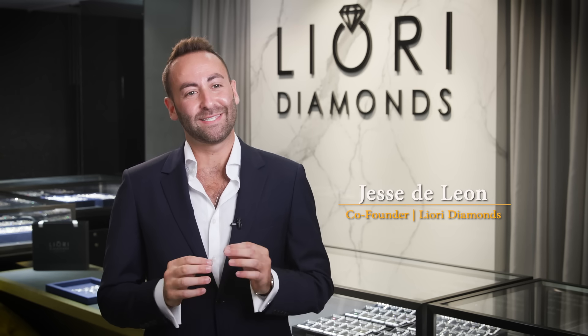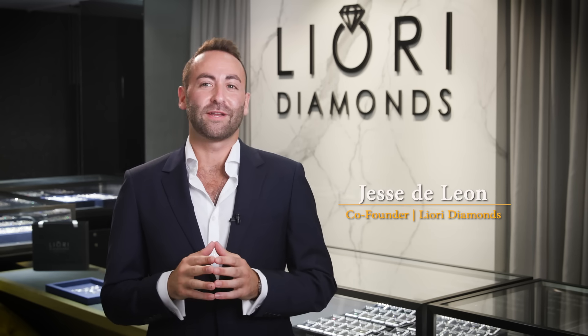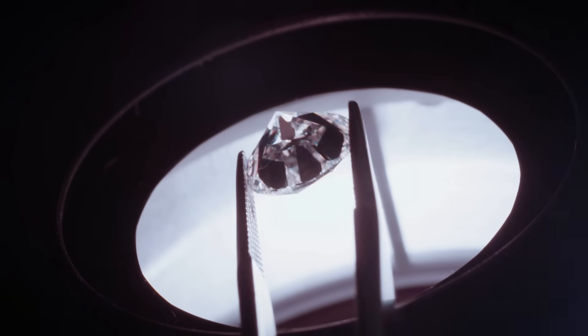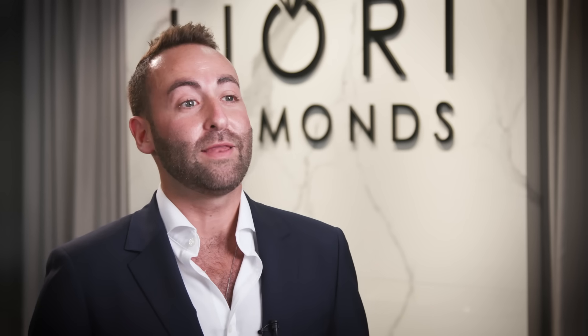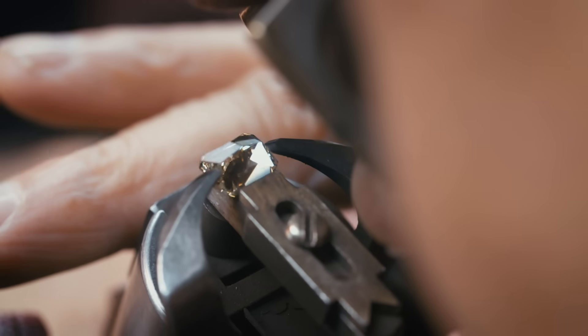It all starts with a tiny diamond seedling, nurtured in the womb of cutting-edge technology. Pressure and heat are meticulously calibrated, ultimately layering carbon atom upon carbon atom until a diamond is born. With this advanced technological process, we've been able to curate the exact DNA of an earth-mined diamond — the exact same chemical composition, the same look and feel, available at a fraction of the cost.